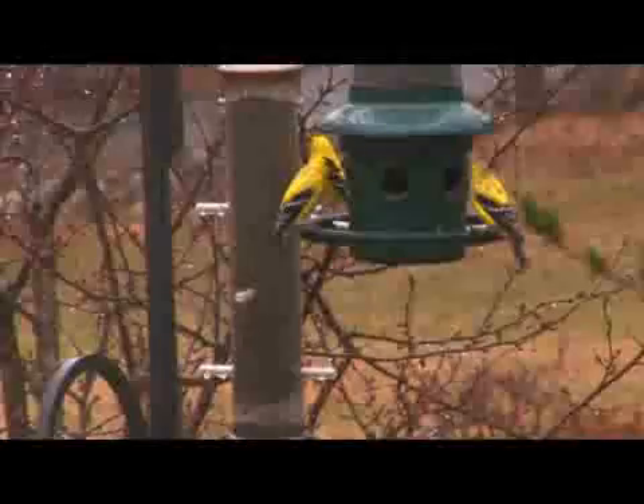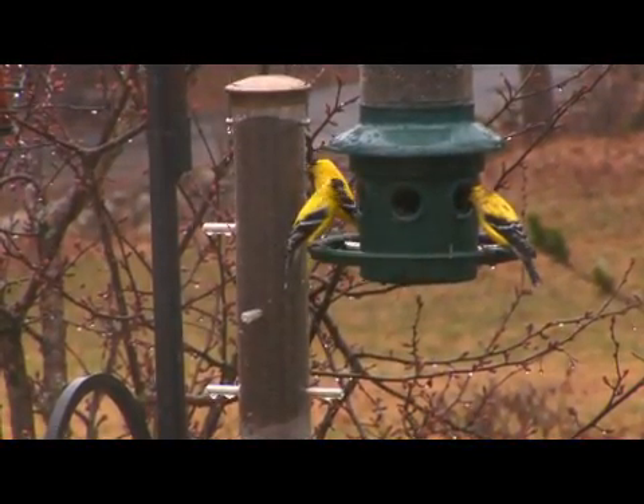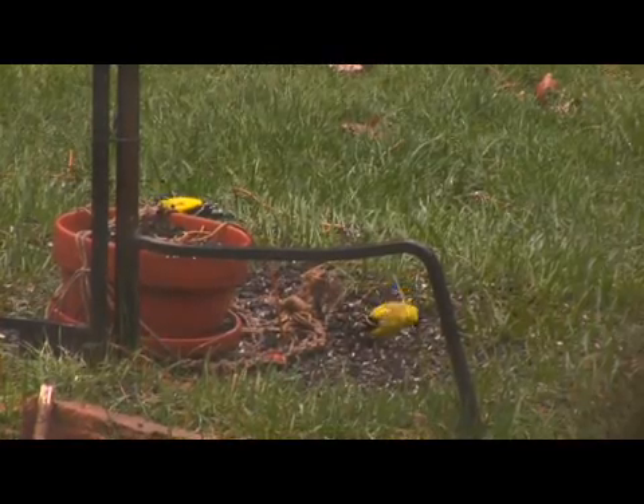American goldfinches are one of America's favorites because they're often called wild canaries — in the summertime the males are bright yellow with black wings. They are seed specialists. They do eat insects in the summer, but they are particularly enamored with the seeds of things like thistle.